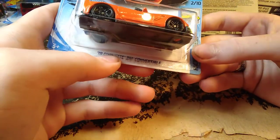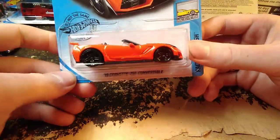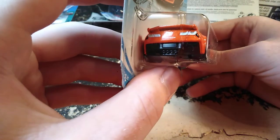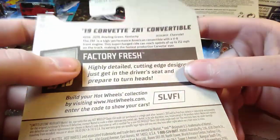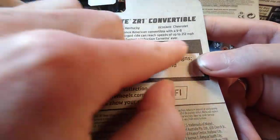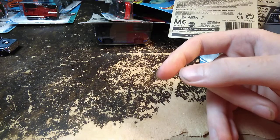The 2019 Corvette ZR1 Convertible — this is new for 2020. It's got some graphics on it, pretty basic, and the tail lights are white for some unknown reason. The graphics on here are pretty good — Factory Fresh is the series. You can read speeds of up to 212 miles per hour on the back. It's the ZR1 — I think I said ZL1 earlier, I'm sorry, this is a ZR1.